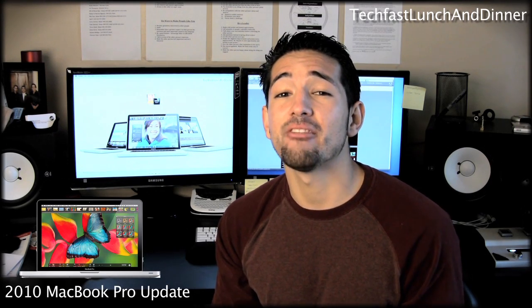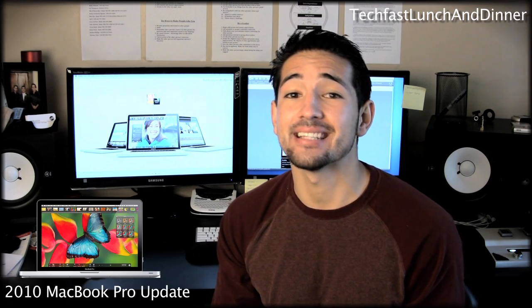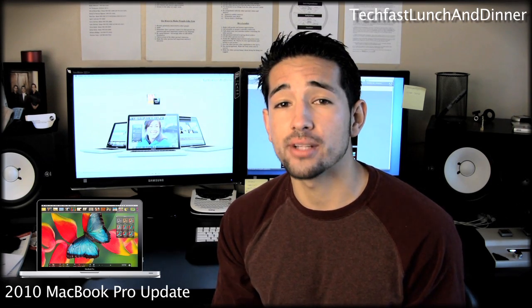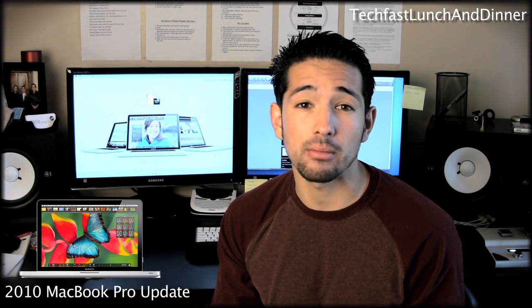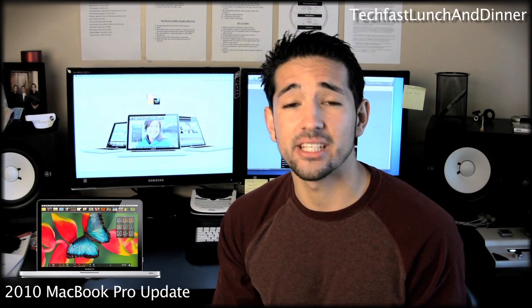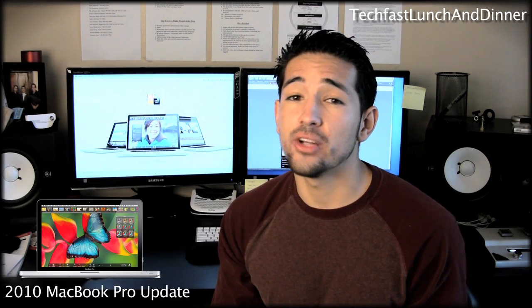They introduced the i5 and the i7 processors into the 15 and 17-inch models. I was disappointed not to see quad-cores thrown into the mix, but knowing Apple they're probably going to save that until the fall refresh. There are no physical changes, no facelifts — it's all interior that have been upgraded. I'm going to take you guys through the specs and the prices, so let's get started.